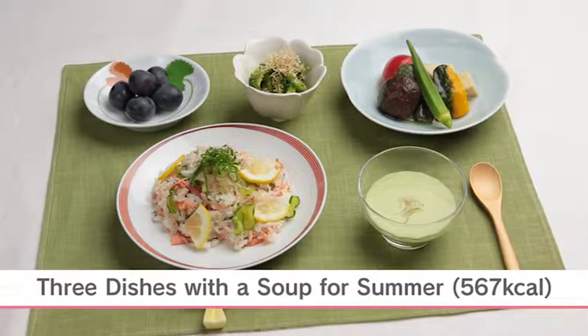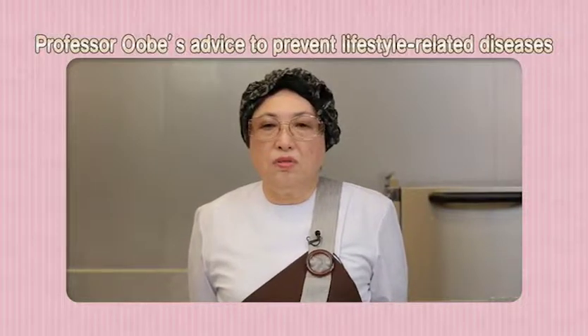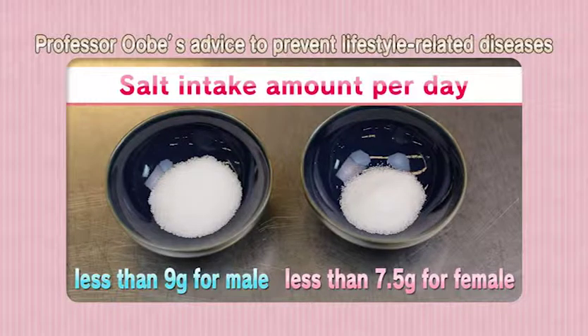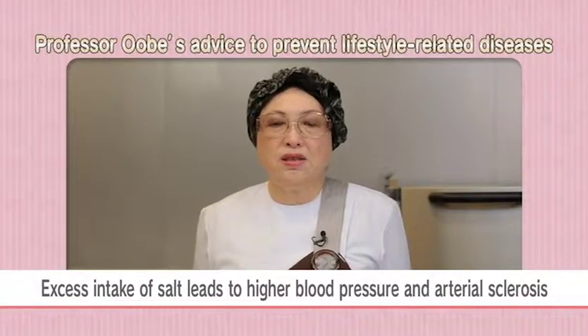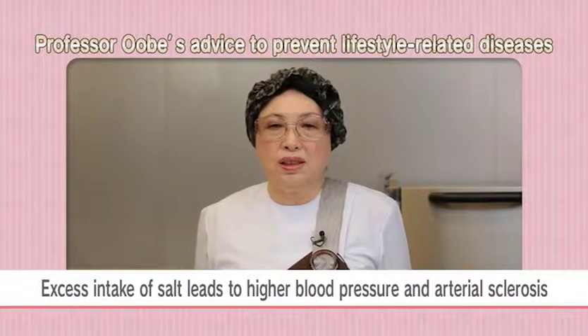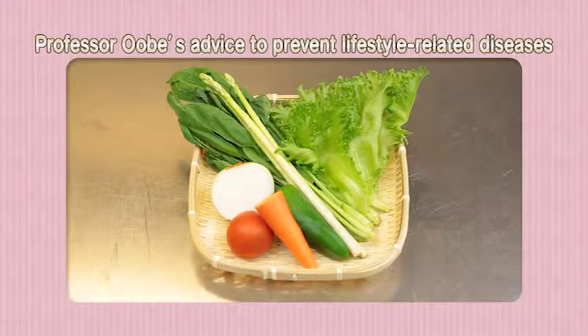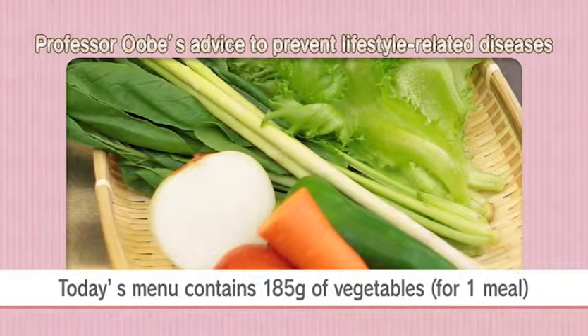Prevention is most important for lifestyle diseases. The number one key factor is salt. In Japan, today's recommended intake of salt is 9 grams for males and 7.5 grams for females. Excess intake of salt leads to higher blood pressure and arterial sclerosis, so it is important to minimize salt intake as much as possible. The recommended vegetable intake is 350 grams per day; vegetables contain vitamins, minerals, and fiber to tone your body. Today's menu contains about 185 grams of vegetables.